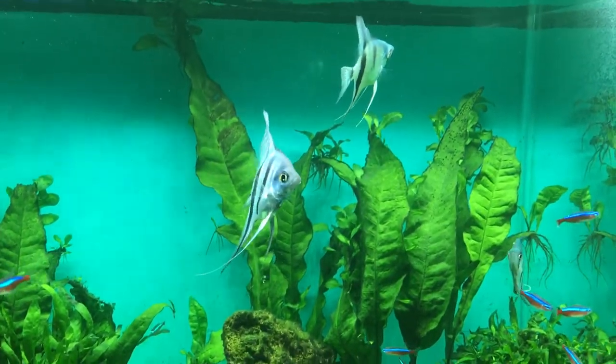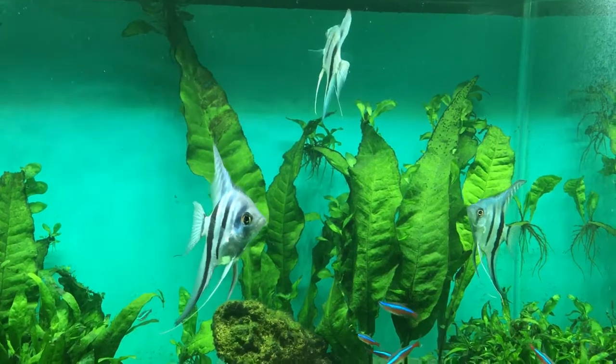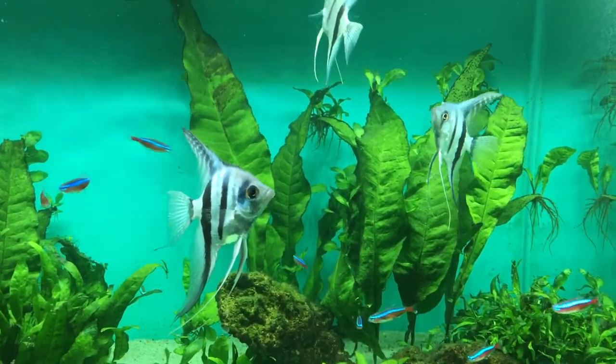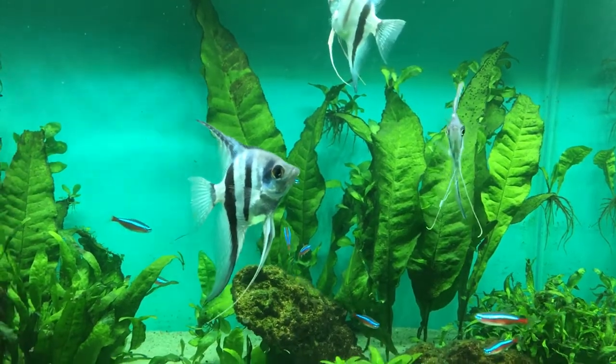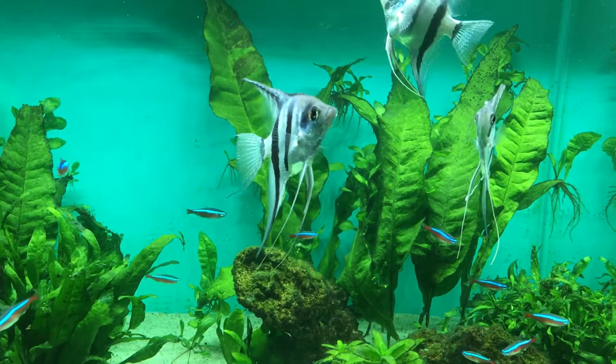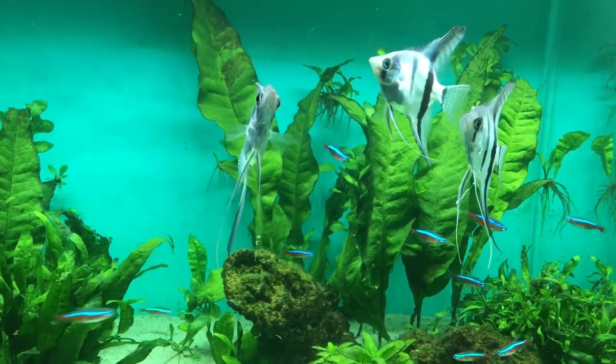Hi guys, Angel Fish Keeper here. I'm going to do a new series which is fish profiles, and the first one I'm going to do, probably obviously, is the angelfish — Pterophyllum scalare, or scalari, however you want to pronounce it.